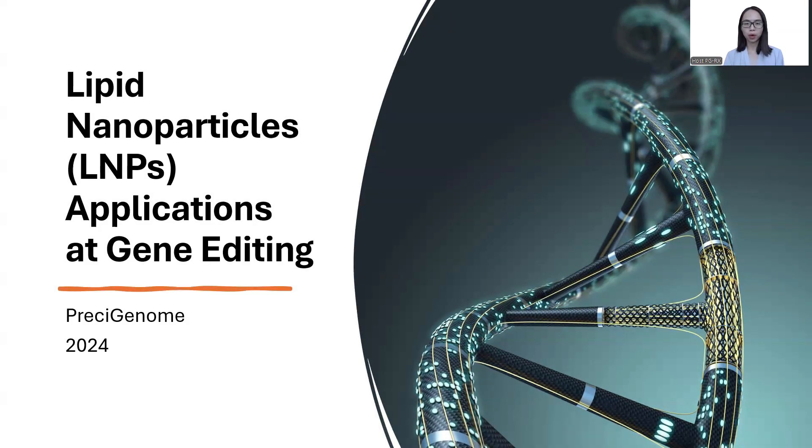Hello, everyone. Welcome to today's webinar. This webinar is hosted by Precigenome. Today's topic is about lipid nanoparticles (LNP) applications and gene editing. Let's start.